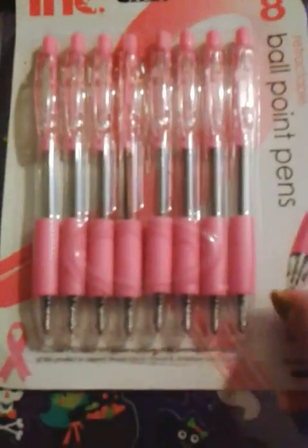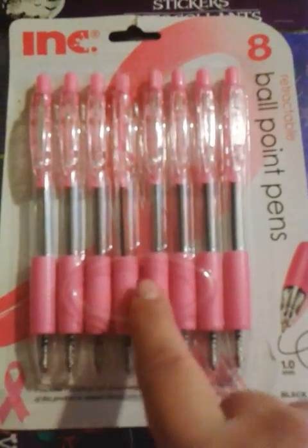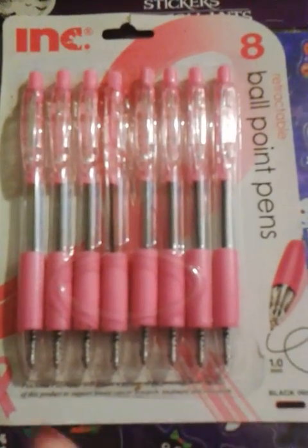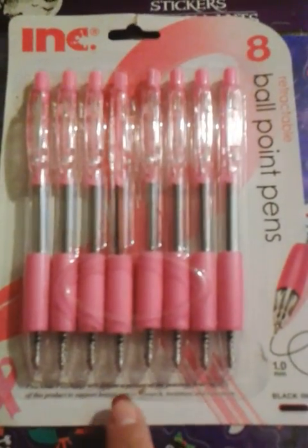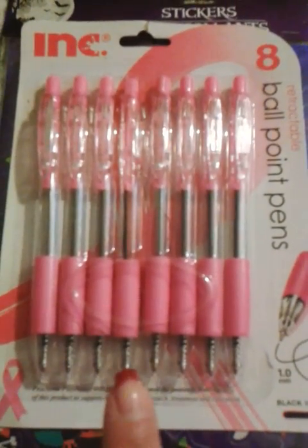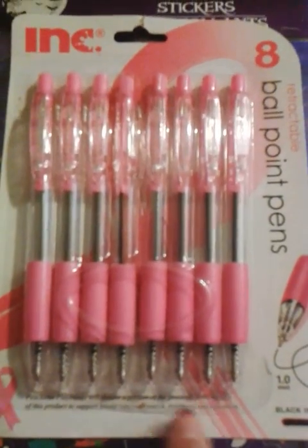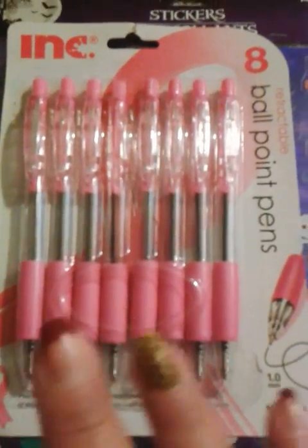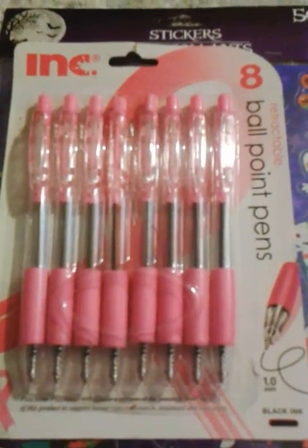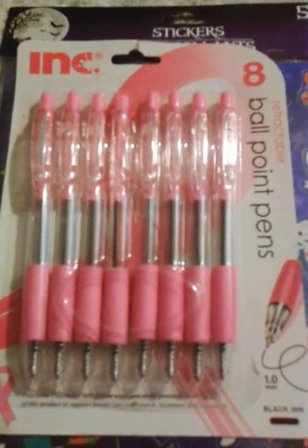And these pants — they are from the Pink Ribbon, and yes, that's the only reason I got them. Any little thing will help. The proceeds go toward research, treatments, and education on breast cancer. So if you see them, please pick them up. We need to abolish this disease. Cancer, all around — it has to stop.